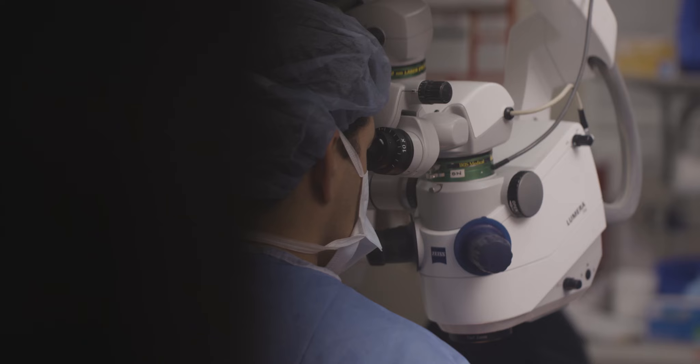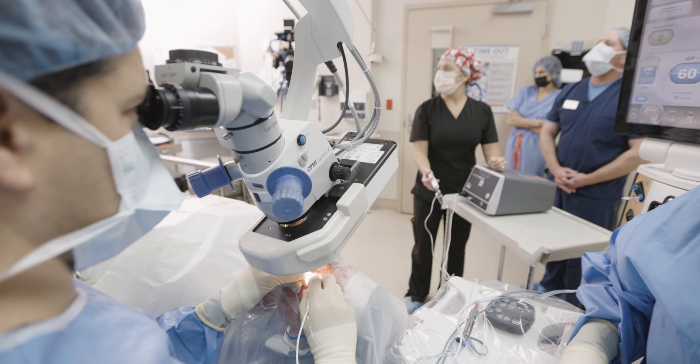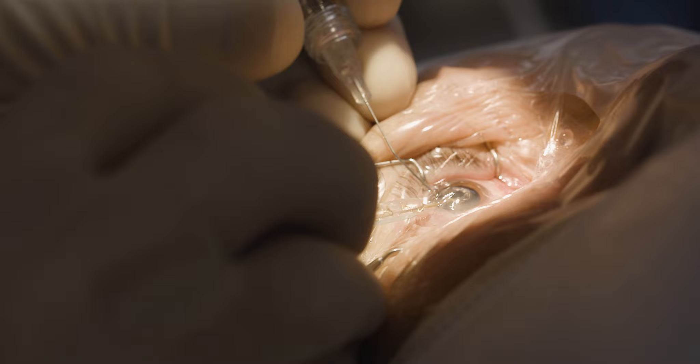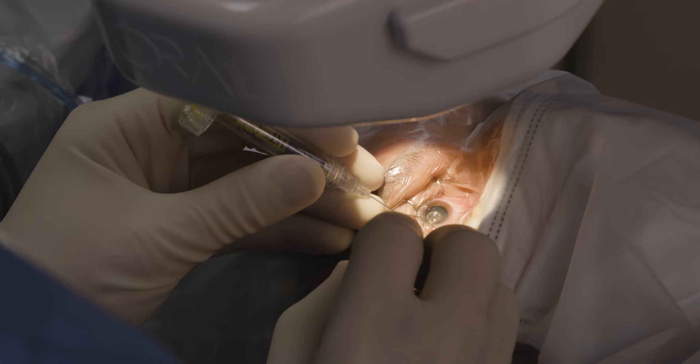Since integrating Zepto into the practice, I've decreased my femtosecond laser volume to almost zero. For me, that's been an incredible time savings. Every time in the past when I had a patient coming in for femtosecond laser, it was kind of a deep sigh and shrug, because I knew it was going to add time and slow me down and take me out of that rhythm bouncing between two rooms.